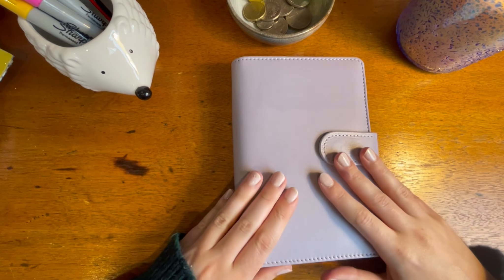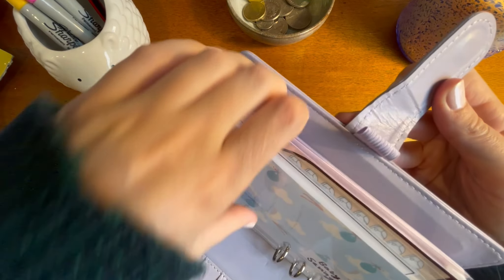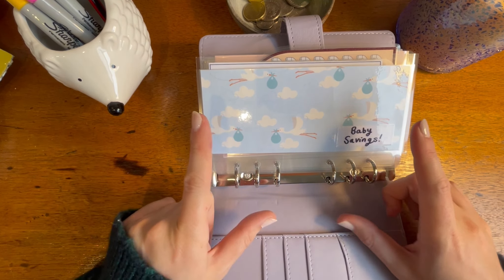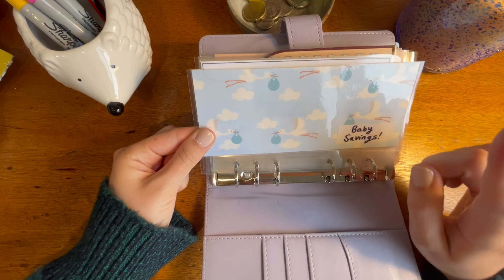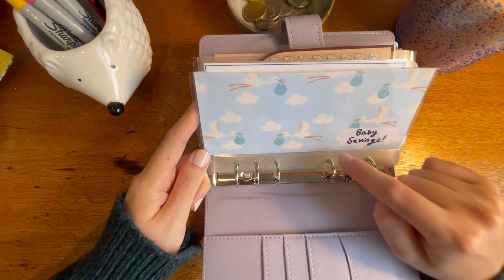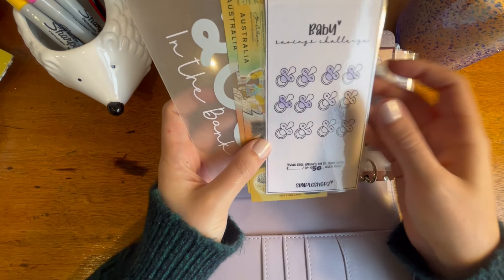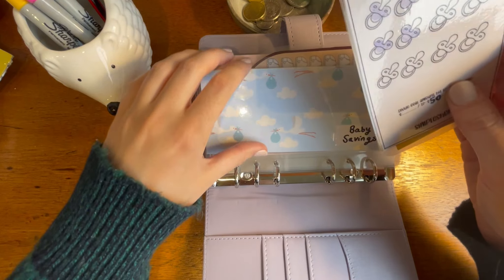Everything else that I haven't shown you is in this new binder — this is my future baby savings binder. I've got a little bit of a new setup in terms of the order and what I'm doing with each envelope. This envelope here is from Boss Girl Budgets Lily. I've got a little baby savings challenge in here — each dummy is five dollars, so I've got 300 in there so far and that's going to save 600.